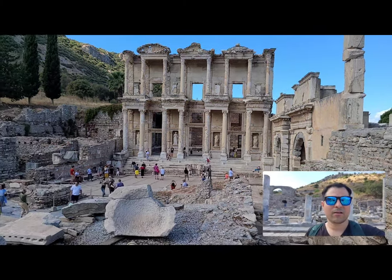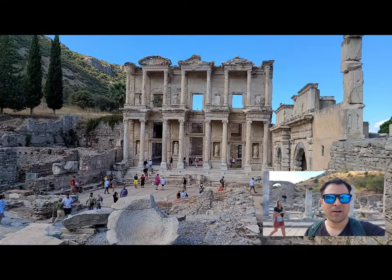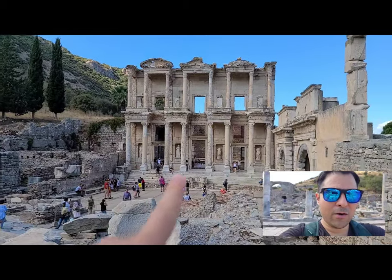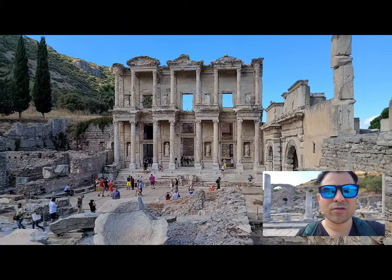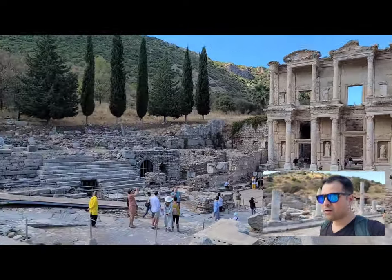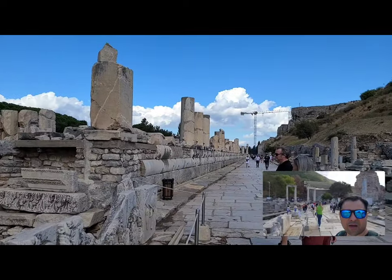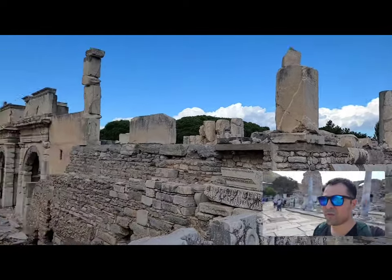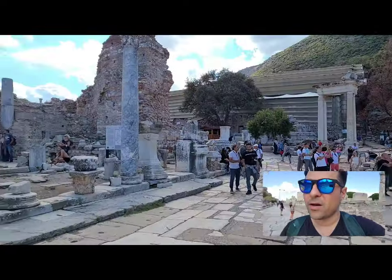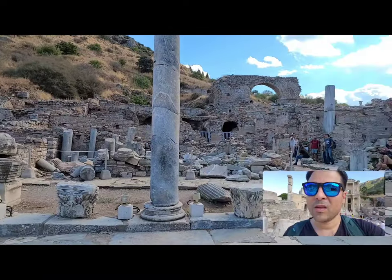Guys, we're now at the Library of Celsus. By the way, the statues you see here on the front — those are not original, those are duplicates. The original ones are in Austria — they took them there. And this is the path: there are two different paths, that was one, this is another type of path here. Absolutely amazing.